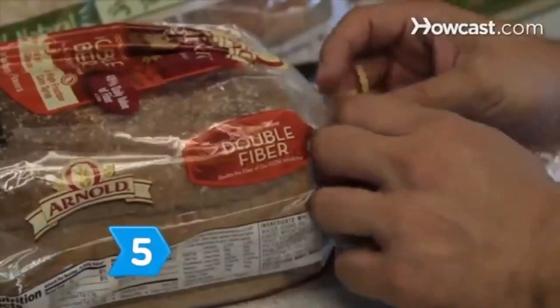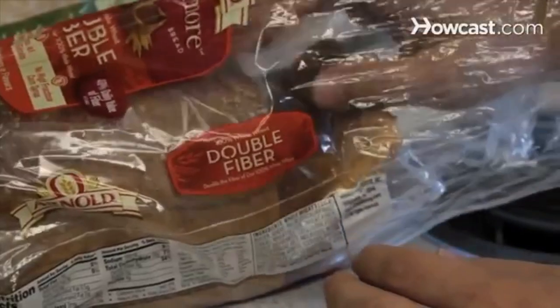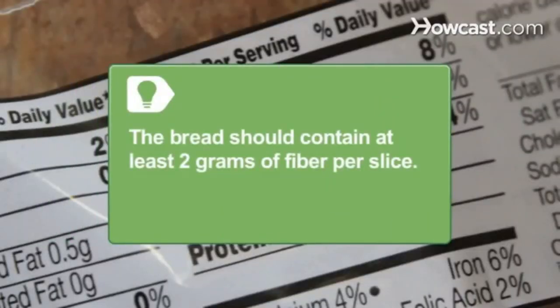Step 5. Look for breads that are whole grain and high in fiber, such as those containing oats, oatmeal, whole wheat, or buckwheat. The bread should contain at least 2 grams of fiber per slice.